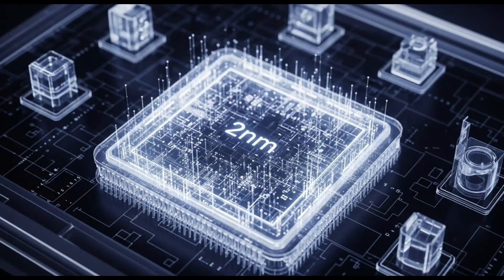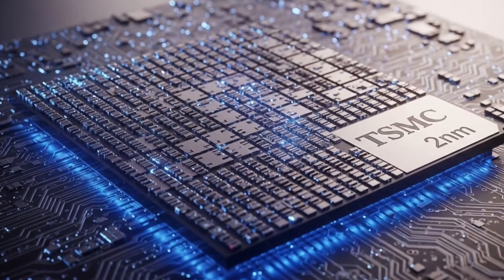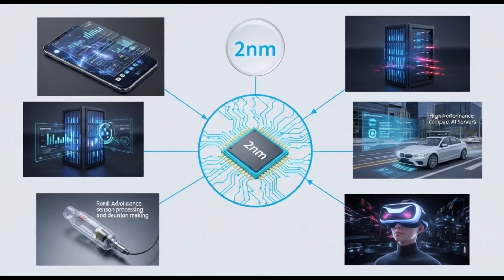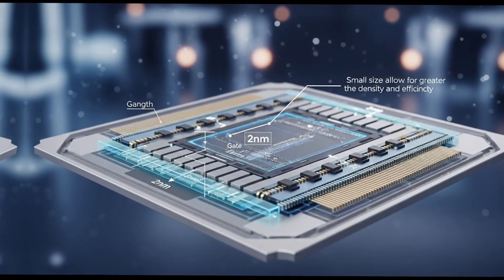Apple's A20 and A20 Pro CPUs constitute the company's first leap to TSMC's 2-nanometer process, offering breakthrough packaging technology and performance gains for the iPhone 18 lineup debuting September 2026. These improvements combine cutting-edge lithography with architectural changes that potentially redefine smartphone capabilities.